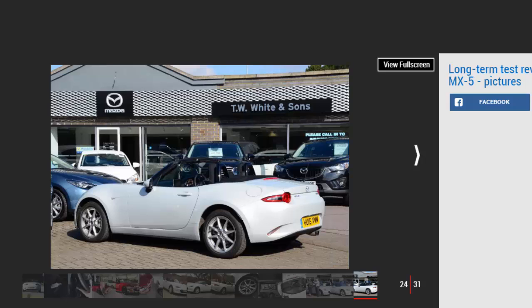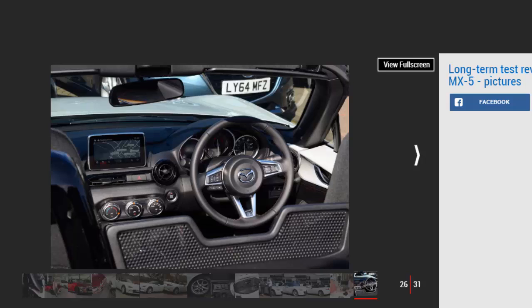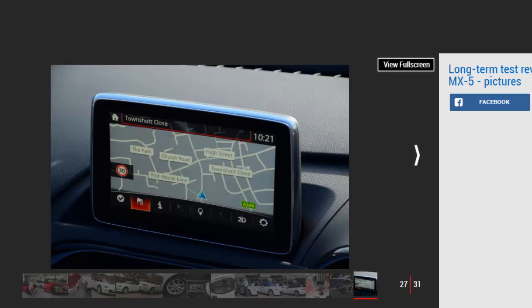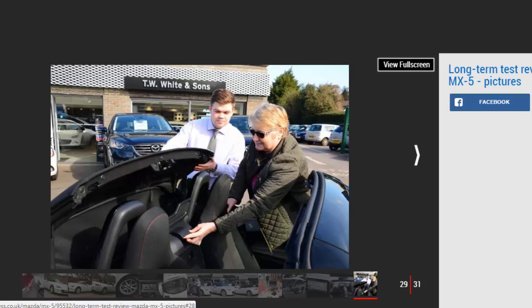Mazda MX-5 third report. Mileage: 4,257. Economy: 40.5 mpg. Summer has drawn to a close, but my patience paid off with some early autumnal sunshine allowing me to throw back the MX-5's roof and catch some rays. The Mazda and I have been out for quite a few trips to appreciate what it offers over other sports cars like the hard-top-only Toyota GT86 — down to the coast for picnics on the beach, and out to the countryside for drives around the scenic, twisty roads of West Sussex.